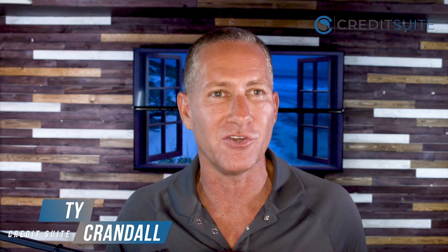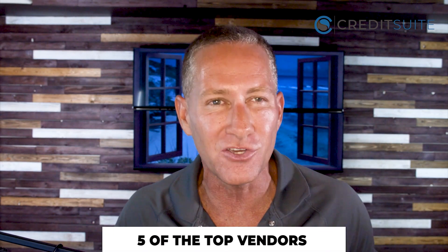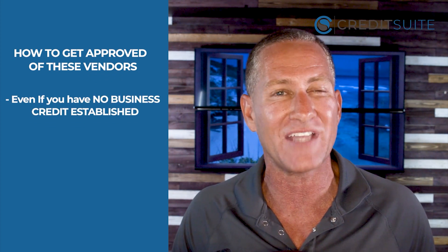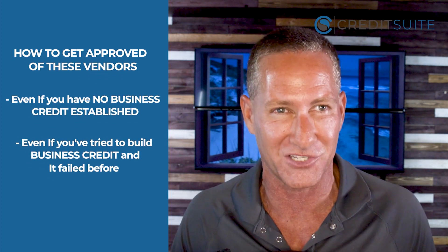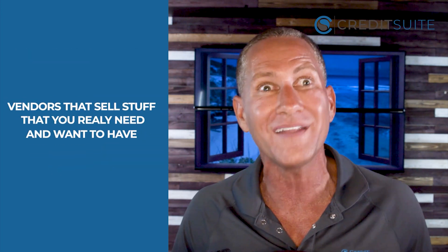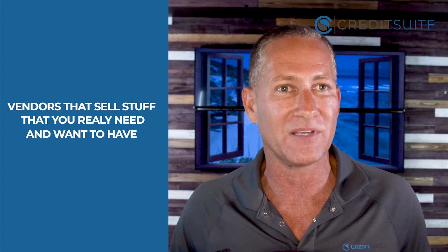Would you like to know the best vendors to use to start building your business credit? I'm about to reveal five of the top vendors to use to build initial business credit for your EIN that's not linked to your personal social security number. I'm going to show you how to get approved with these vendors even if you have no business credit established — vendors that actually sell stuff you really need and want that you can use to grow your business while building your business credit.